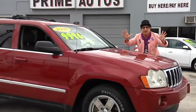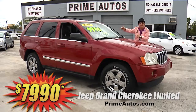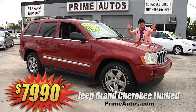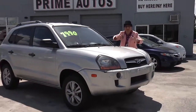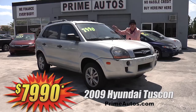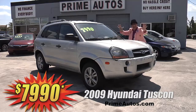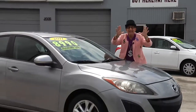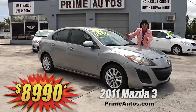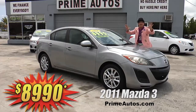This gorgeous red Jeep Grand Cherokee is a top-of-the-line limited edition, totally loaded with the optional V8, premium leather, DVD player, moonroof, alloys, and so much more — and you can get it all for only $79.90. Prime Motors has a great selection of popular and stylish 4-door SUVs at everyday low prices, like this 2009 Hyundai Tucson loaded with the GLS package, CD, alloys, and all the toys for only $79.90. There are only 72,000 actual miles on this super sporty 2011 Mazda 3 sports sedan, loaded with the automatic, bucket seats, alloys, and all the toys — everyday low price at only $89.90.